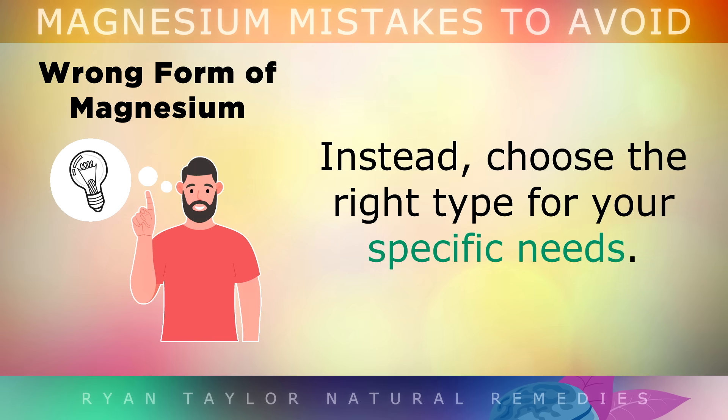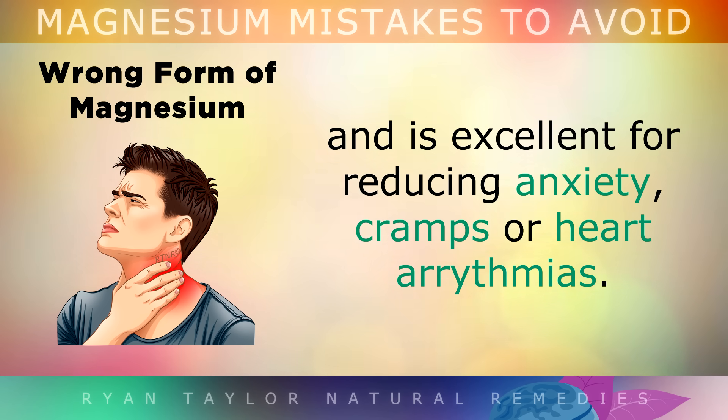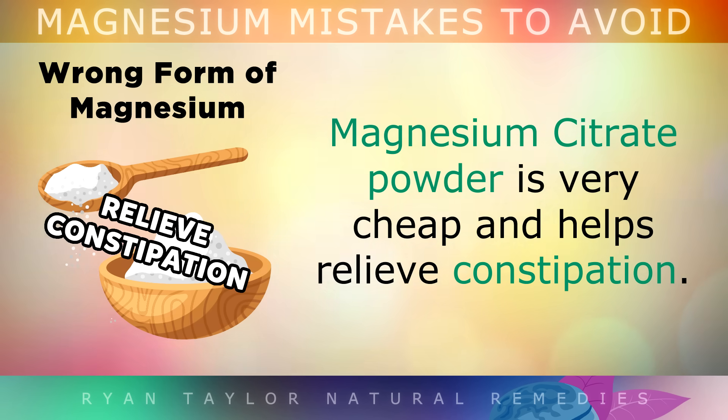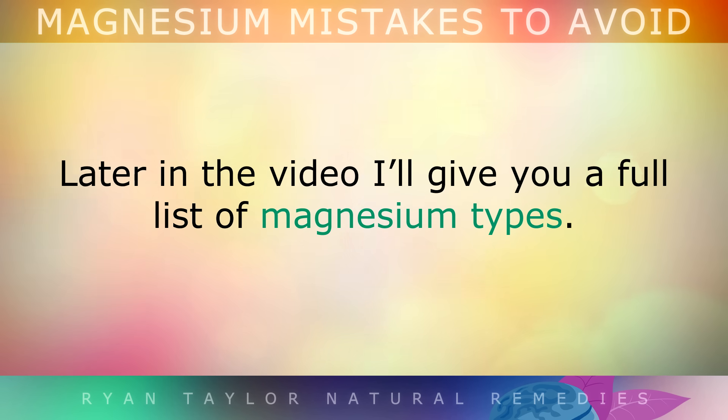Instead, you'd want to start choosing the right type for your specific needs. For example, magnesium glycinate has an absorption rate of around 80% and is excellent for reducing anxiety, cramps or heart arrhythmias. Whereas magnesium L-threonate can cross the blood-brain barrier and is better to use for brain health and improved cognitive function. Magnesium citrate powder is very cheap and helps to relieve constipation, whilst magnesium taurate is also good for the heart and lowering blood pressure. Later in the video I'll give you a full list of the magnesium types.